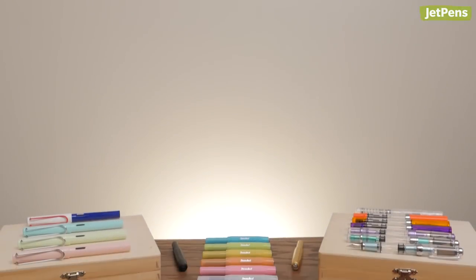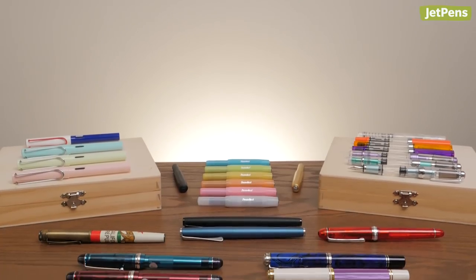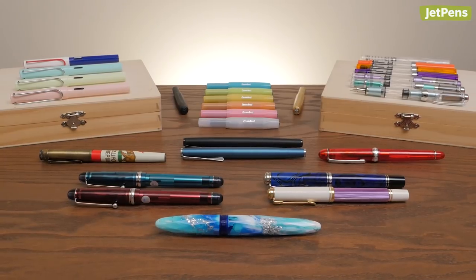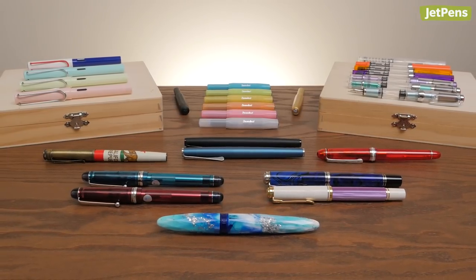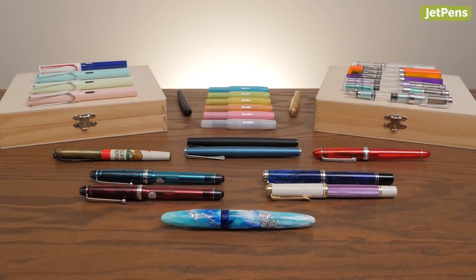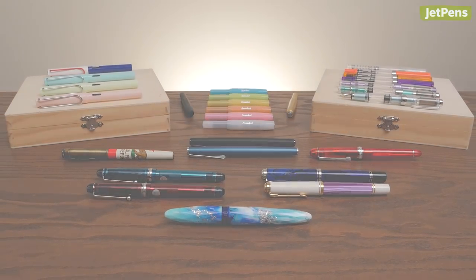Did we mention any of your 2019 favorites? Our top fountain pen inks of 2019 video is coming up soon, so make sure you're subscribed to see it. Shop all of these items and more at JetPens.com. Thanks for watching.